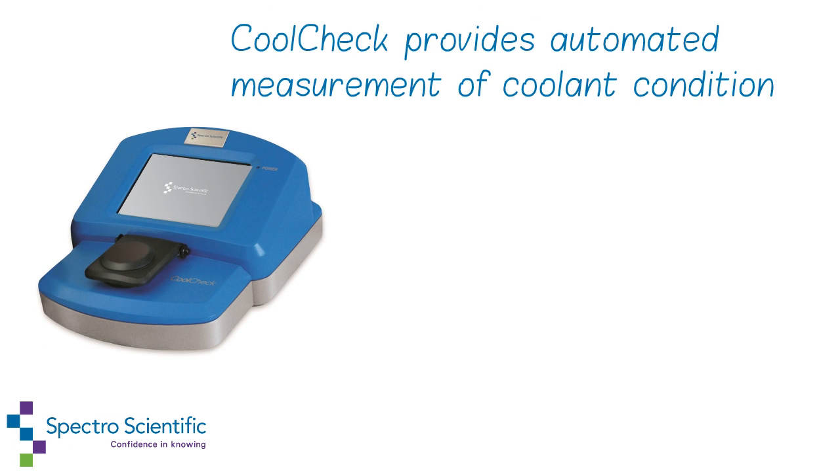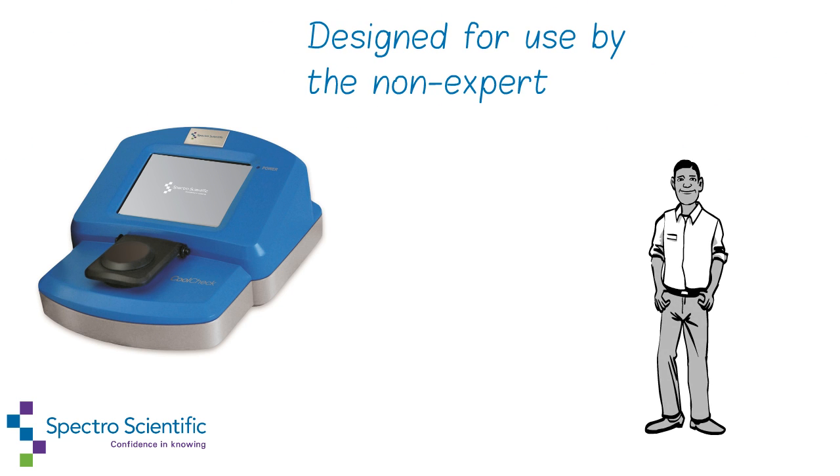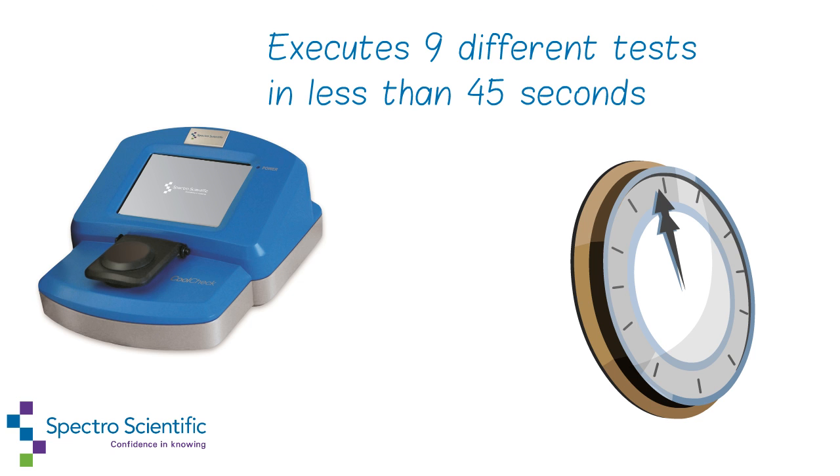CoolCheck provides automated measurement of coolant condition. Designed for use by the non-expert, CoolCheck executes 9 different tests in less than 45 seconds.